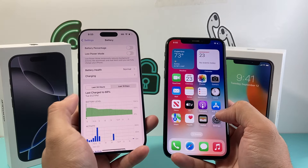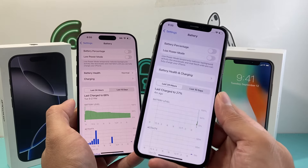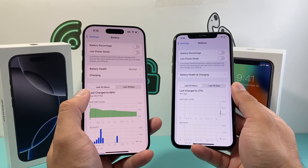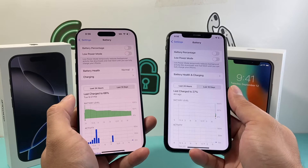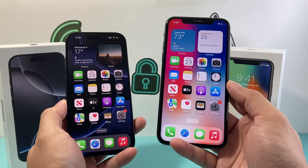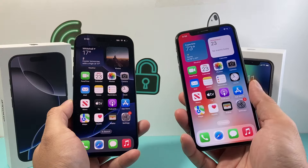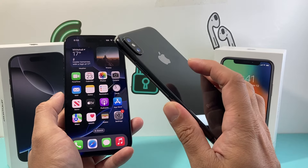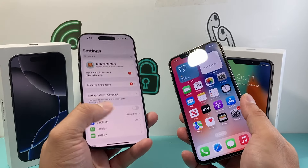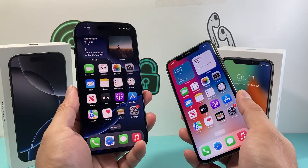Another big area is battery life — there's a big jump between these devices. The iPhone X only comes with 13 hours of video playback versus 27 hours on the iPhone 16 Pro, almost double the amount. Other things missing from the iPhone X that are available on the 16 Pro include wireless charging and 5G — if you're looking for 5G you need to go with the iPhone 12 or newer. There's also a storage difference: the iPhone X comes only in 64GB and 256GB, whereas the iPhone 16 Pro starts at 128GB and goes up to 256GB, 512GB, and one terabyte.